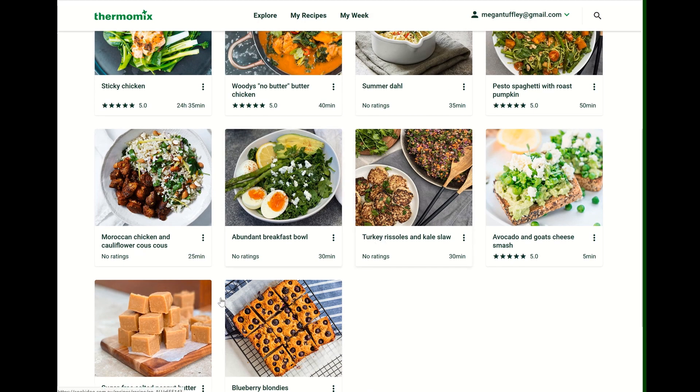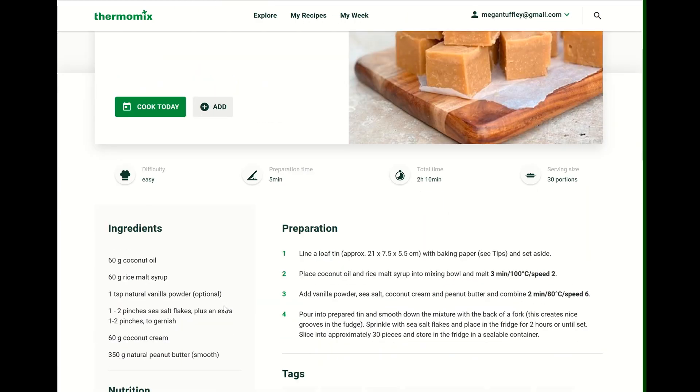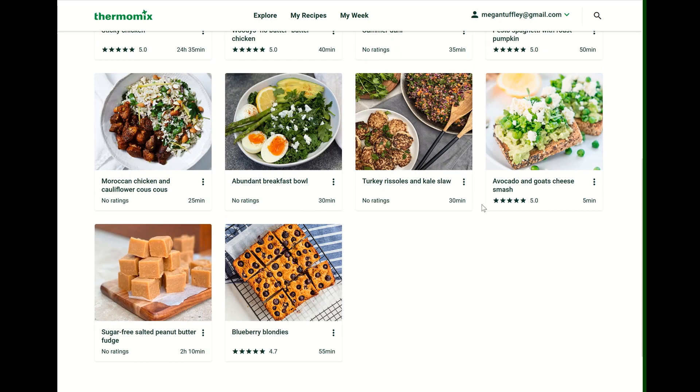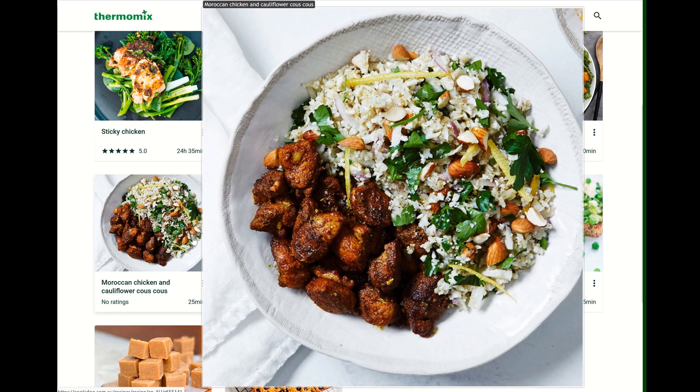The brekkie bowl looks nice. This is interesting — sugar-free fudge. It uses coconut cream and rice malt syrup for the sweetness. Cauliflower couscous — yum! That looks delicious, kind of like a pilaf with the almonds and Moroccan chicken.